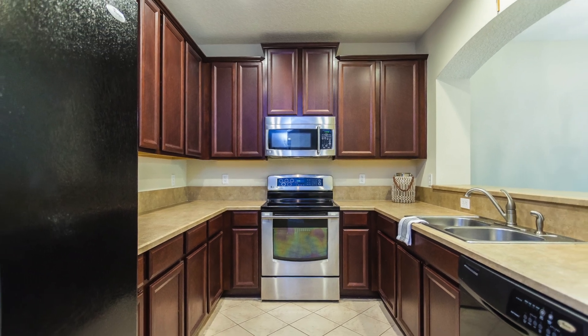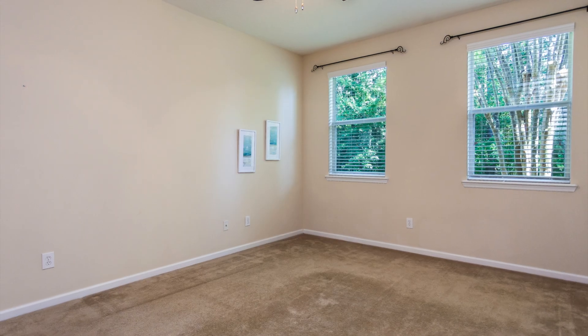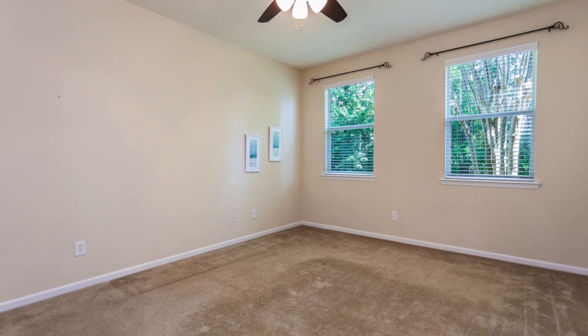Cooking and entertaining will be a delight in this well-appointed kitchen featuring stainless steel appliances and rich custom cabinetry.